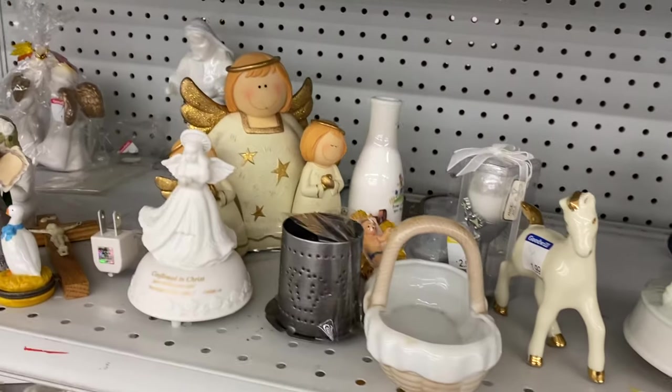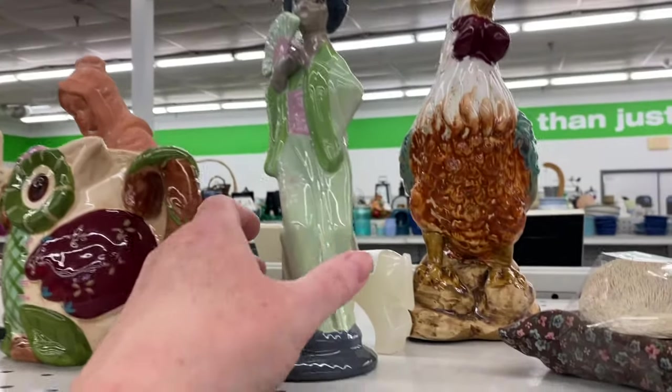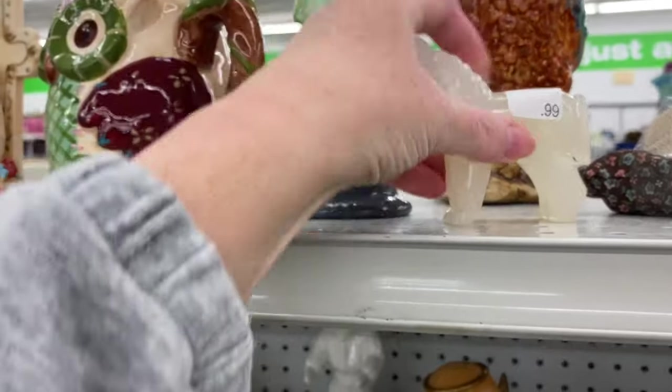Back at the Goodwill. I have not been at this Goodwill in so long. I can't even remember the last time I came. And I'm starting in the Tchotchke aisle, my favorite.